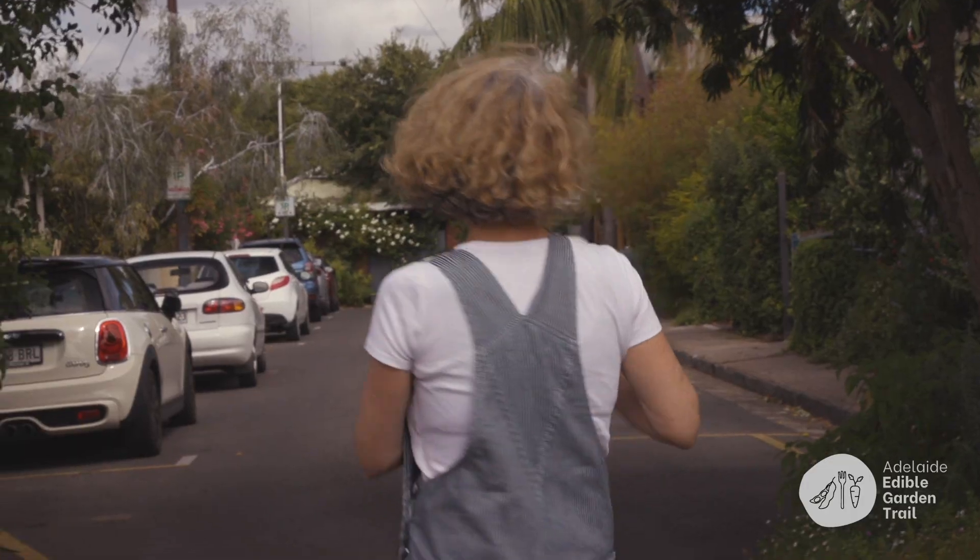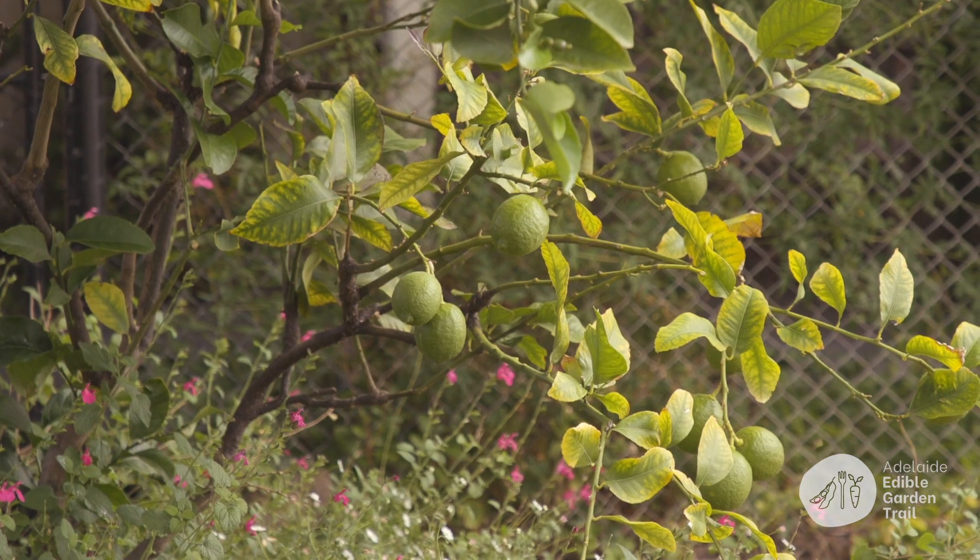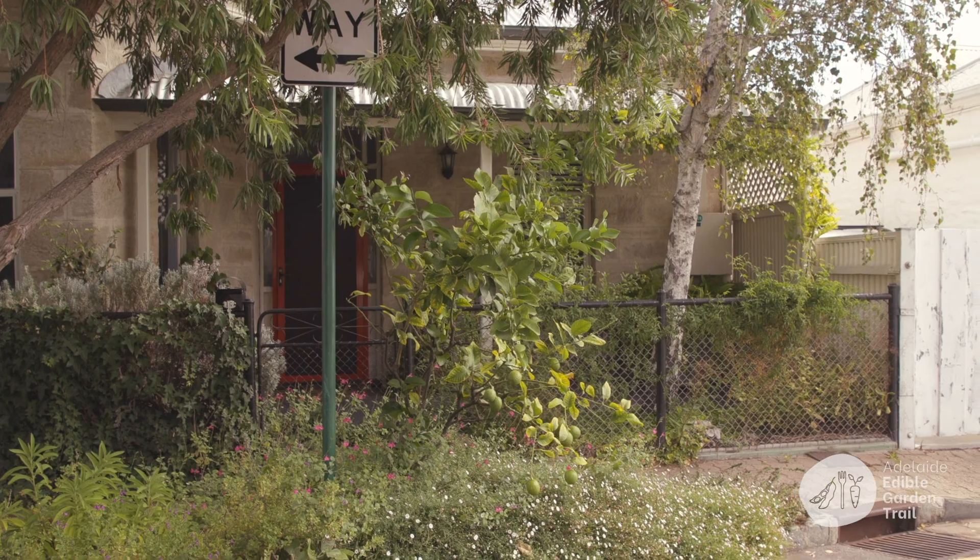We've got some Beurré Bosc pears growing, so I'm going to get those pears and distribute them down the street — everyone's going to get one pear. Then we've got a lemon tree we planted about ten years ago, and the neighbours here have got a pomegranate.